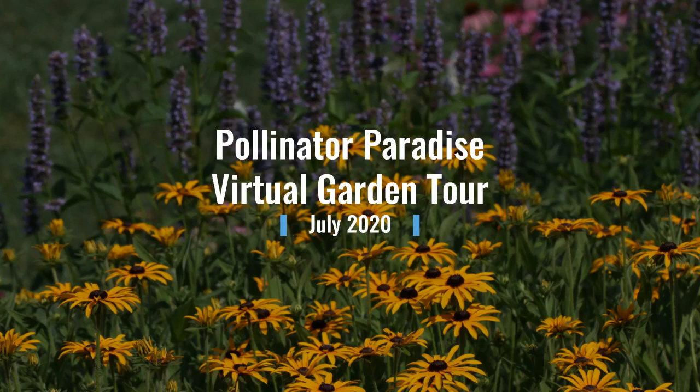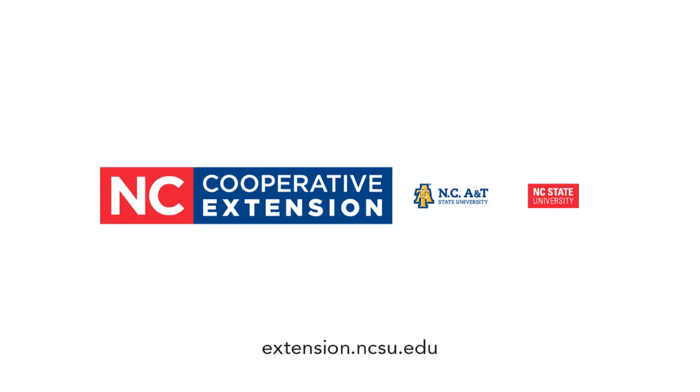Welcome to my virtual tour of the Pollinator Paradise Garden at Chatham Mills in Pittsboro. I thought this would be a great way to share what's happening in the garden during the month of July and show you some of my favorite plants and pollinators. The Pollinator Paradise Garden is a project of the Chatham County Center of North Carolina Cooperative Extension — a demonstration garden designed to showcase pollinator habitat for the Piedmont of North Carolina.